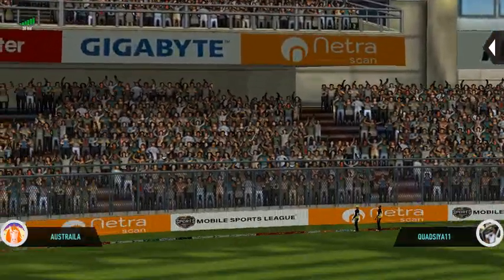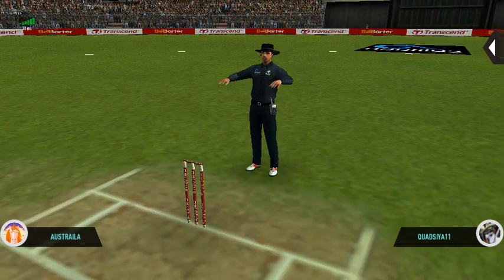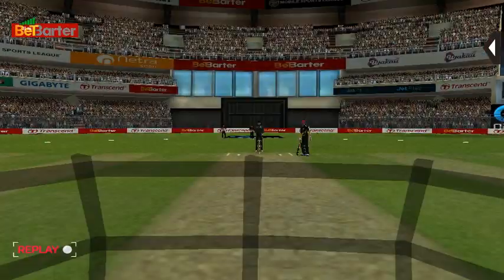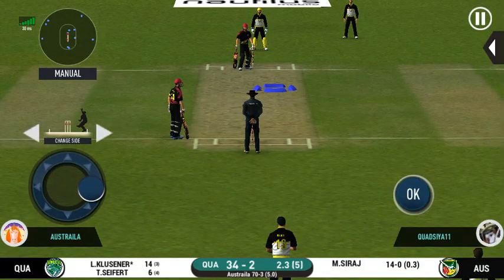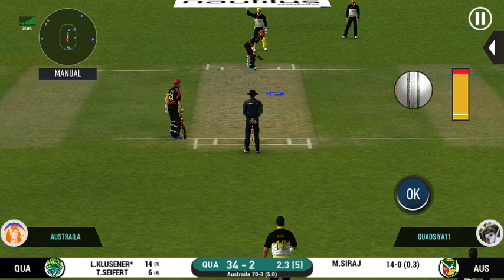Oh, he picked up that nicely — beautifully picked up, all the way! Well, he has got the license to go here — crowd is going crazy.